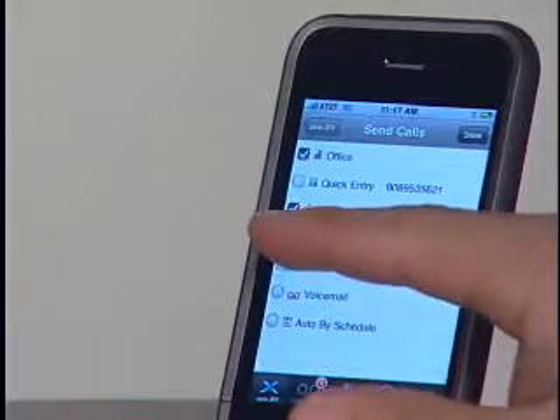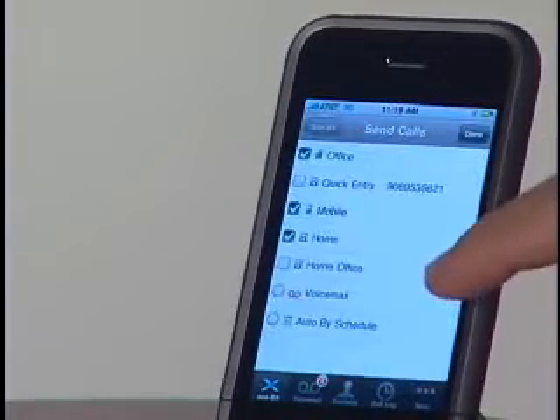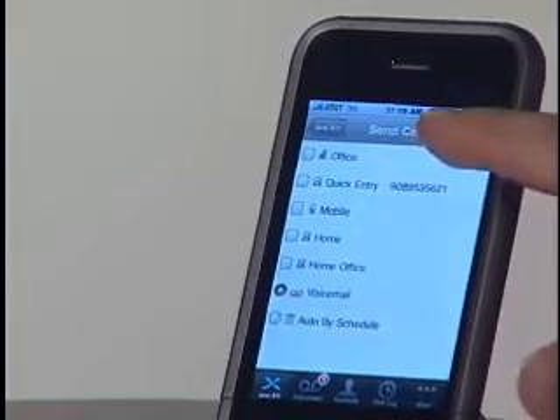I can simply add another location by selecting the Home button. With that, all the calls will ring on my desk phone, my mobile phone, and my home phone simultaneously. Now, my customers and clients can just call my desk phone number to reach me, regardless of where I am. I can also decide to have all my phone calls sent to my office voicemail, if I don't want to be disturbed.